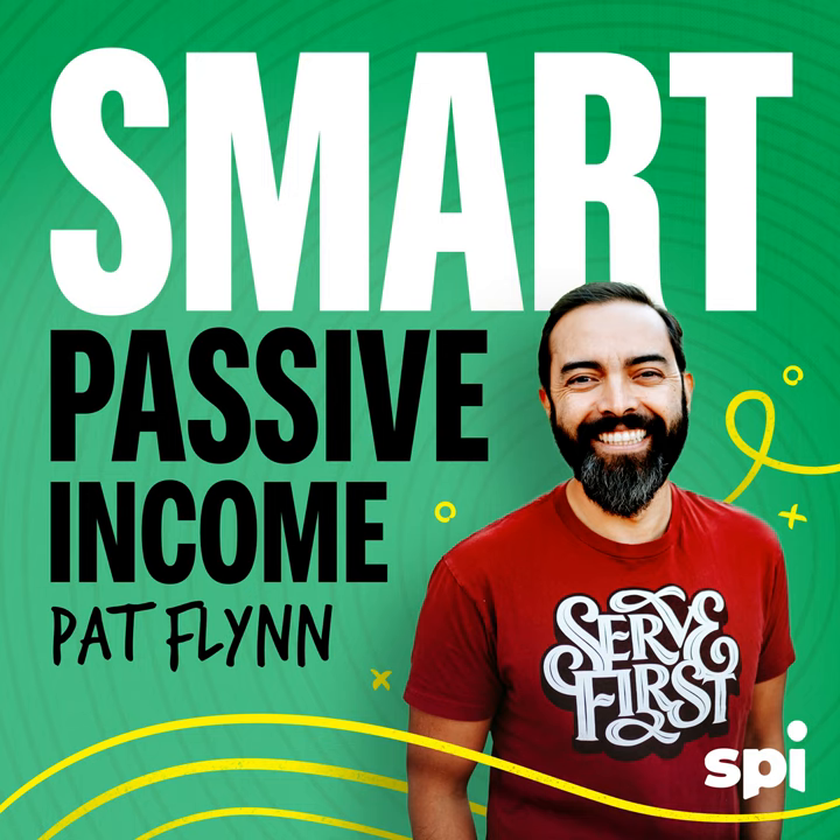Pat invites MBS to share advice about his upcoming book — starting anything is one of the hardest things, like physics: an object at rest tends to stay at rest. So why did MBS write a book about beginning?